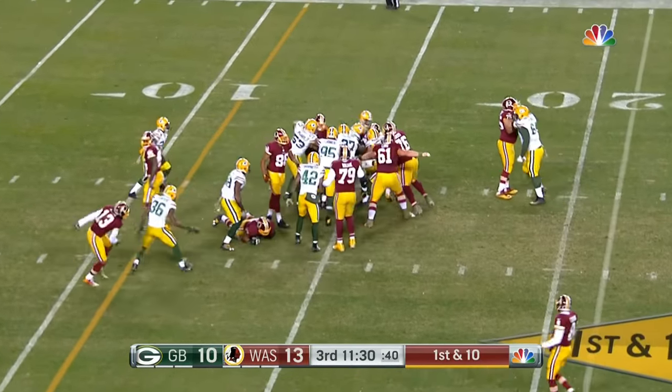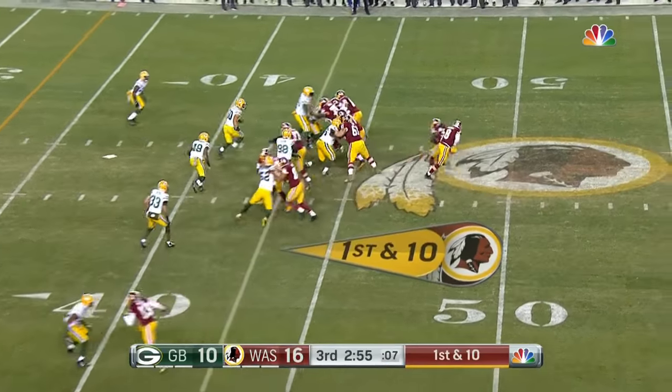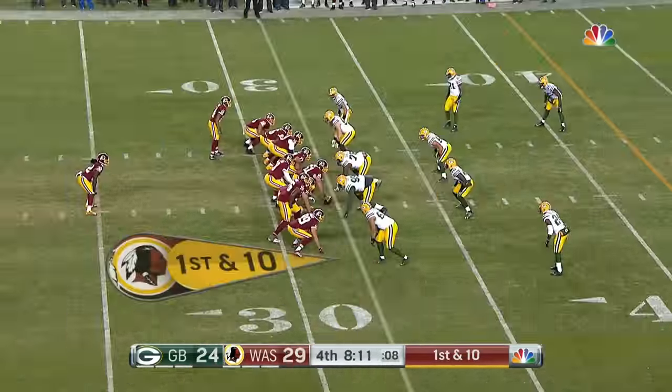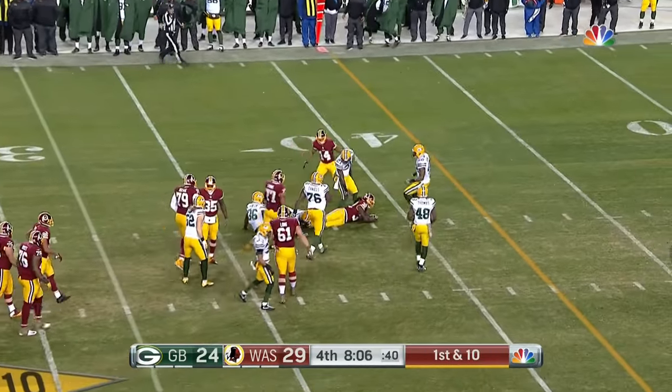Strong first down run to the 15-yard line — that he would be drafted. Robert Kelly runs to the right, gets to the 40-yard line. The challenge flag is out. They'll live with it, and Robert Kelly with the run.